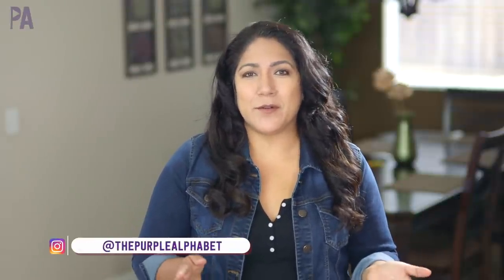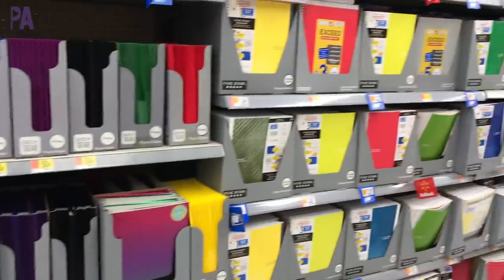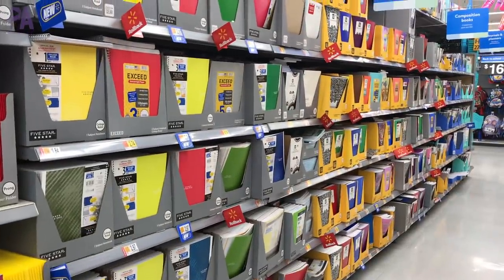As always, things might be different where you live, so you're going to have to check your local stores to find out if the prices are different for you. Let's head on over to Walmart and Target and do some price comparison. We are getting started in the binder section of Walmart.